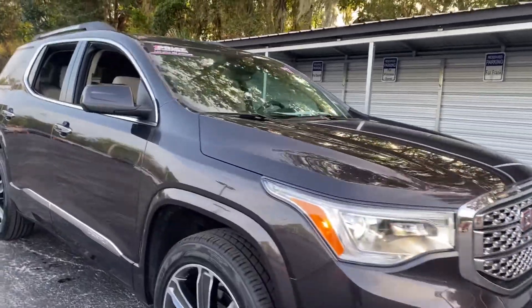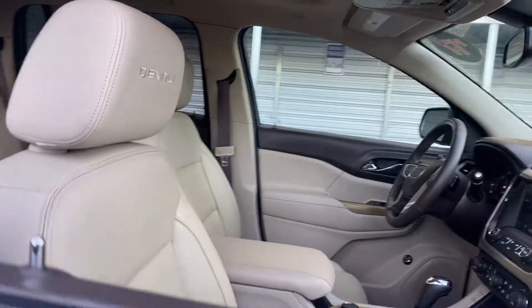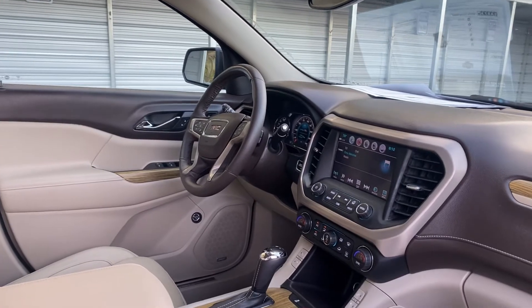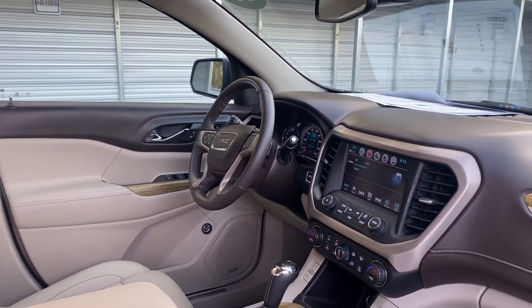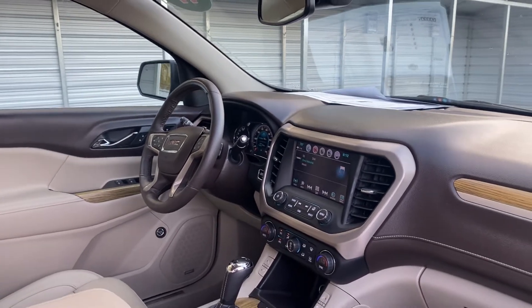This is a 2017 GMC Acadia Denali, gray over beige leather interior, powered driver's seat, memory seating on the driver's side, power windows, locks and mirrors, leather-wrapped steering wheel, Bose audio, push-button start, and remote start.